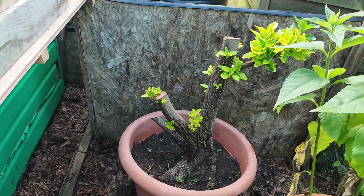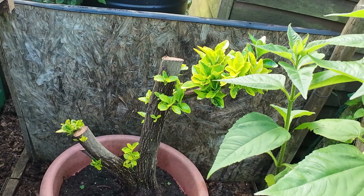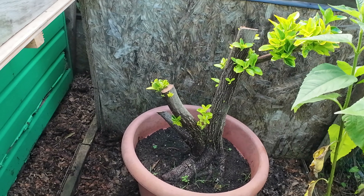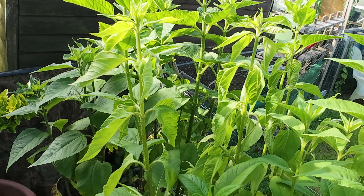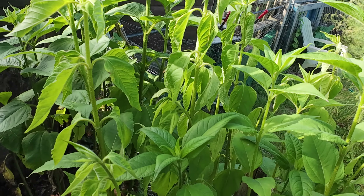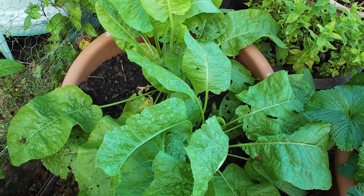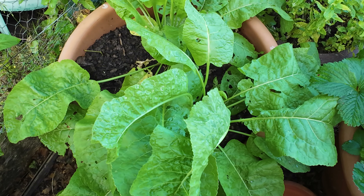Oh, magic elixir — I could keep calling them that. This is our comfrey and nettle mix. It's super potent — see how nice and dark that is, full of nutrients. And it's actually started to smell — it's more of a sweeter smell now, not as pungent on the nose as it was. And because it's Friday — feed on Friday — all the toms, all the chillies will get a little bit of that. I'll probably put half a bucket into a five litre and seven litre watering can. It's all nice and ready for us to use.